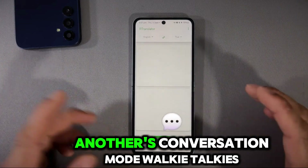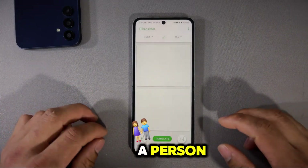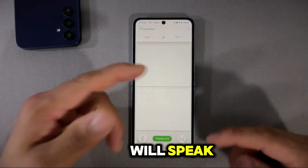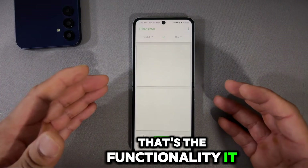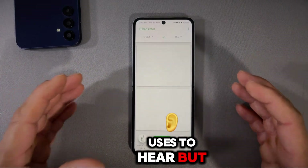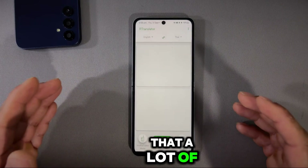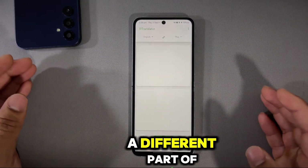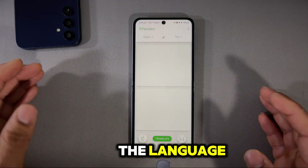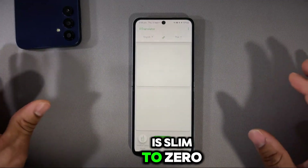You can select a language and start speaking. There are two modes: walkie-talkie mode and conversational mode. Walkie-talkie mode works like a relay — one person speaks, you see and hear the translation via text-to-speech. You might wonder why you need this specific app when many others require internet. If you're in a different part of the world and don't speak the local language, having an internet connection can be slim to zero.